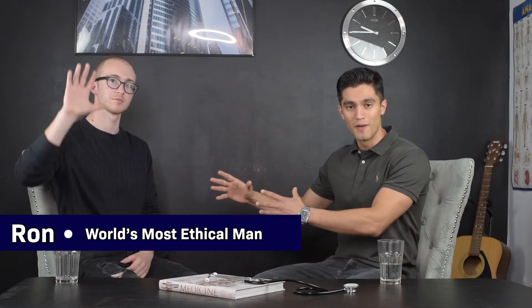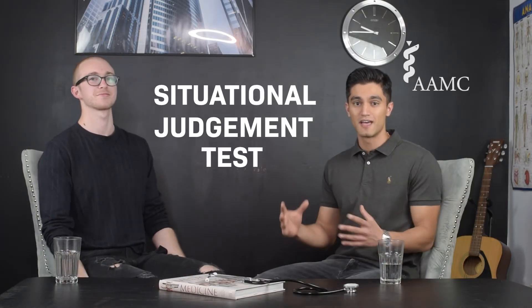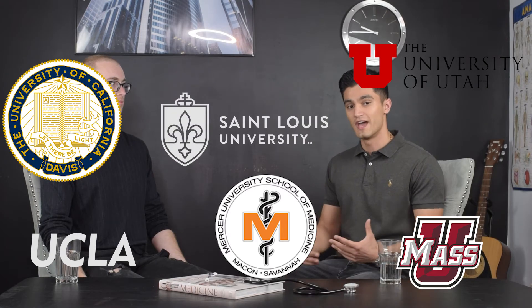Here today I have with me the most ethical man on the planet — just joking — but he got an 8 out of 9 on the AEMC Preview, the situational judgment test. A lot of medical schools — UCLA, UC Davis, University of Massachusetts, Utah, Mercer, St. Louis University — are using the AEMC Preview as part of their admissions process. A lot of students are wondering how to prepare, so we have Ron, my good childhood friend, who scored 8 out of 9, which is 98th to 99th percentile — a very high score. He's going to walk us through how he did it. Ron, what school required the AEMC Preview?